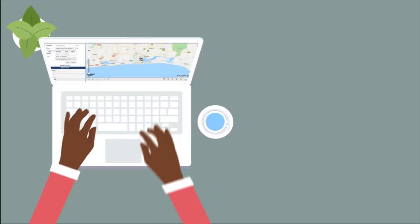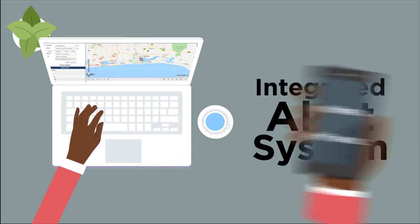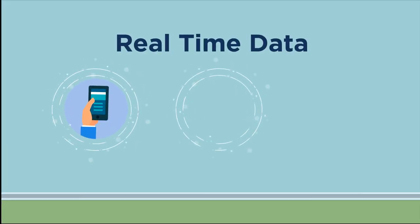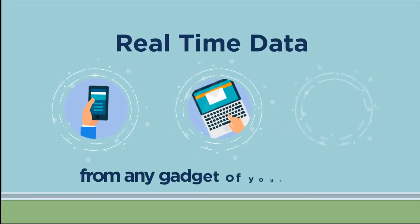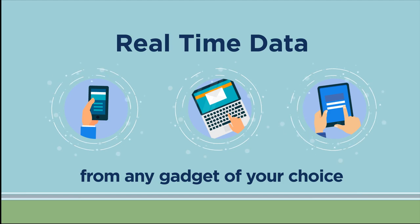Stationary FCS possesses features which include an integrated alert system that notifies you when fuel levels are violated. It provides you with real-time data that can be accessed easily from the comfort of any gadget of your choice, eliminating all possibility of fuel theft and misappropriation.